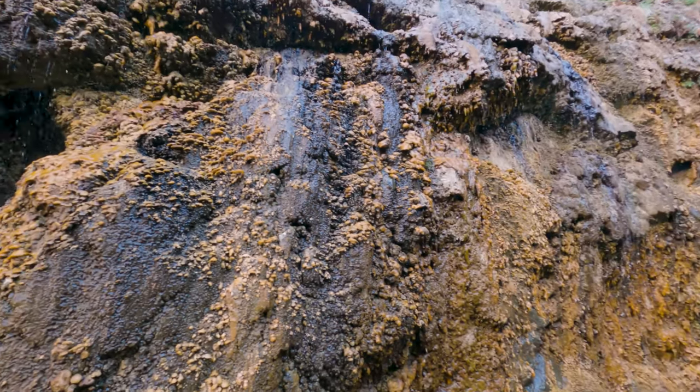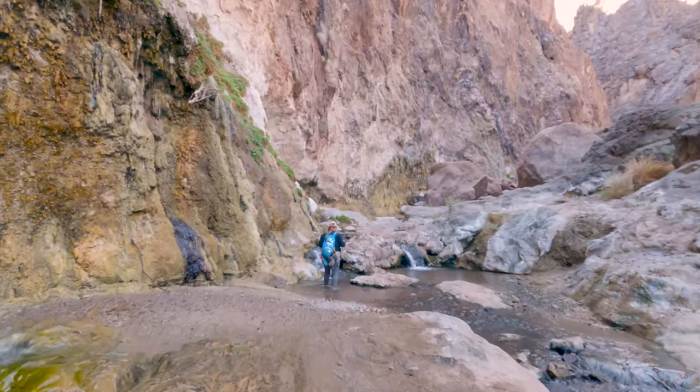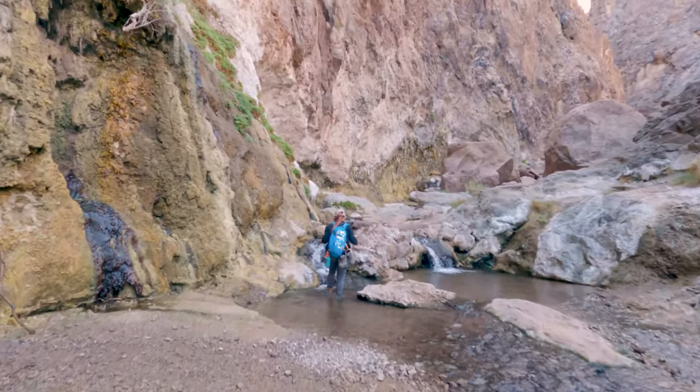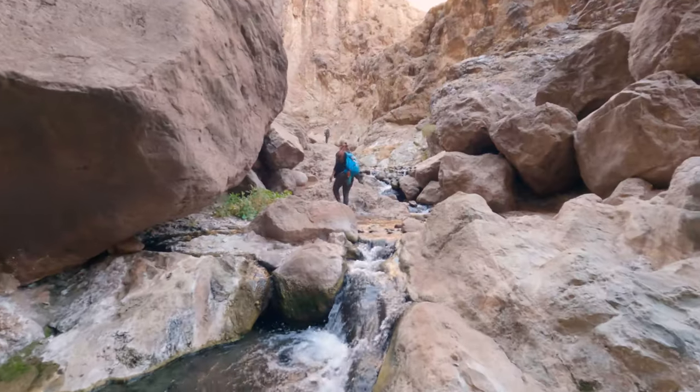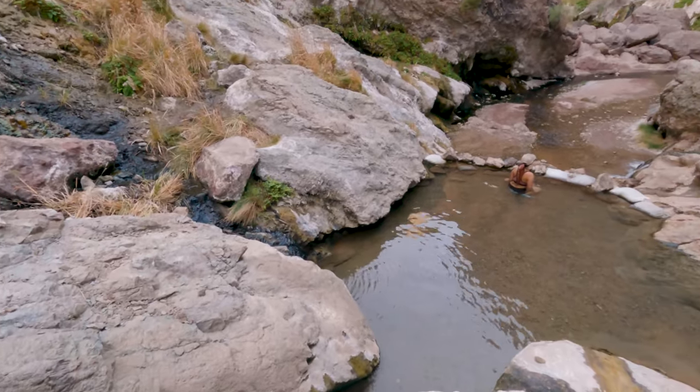Usually out-and-back trails are pretty self-explanatory — you walk out and you walk back — but this one is actually a little more challenging on the way back. The return is going to require some upper body strength and the shoes you've hopefully kept dry. For now you're going to want to stay in your water shoes as you walk upstream.